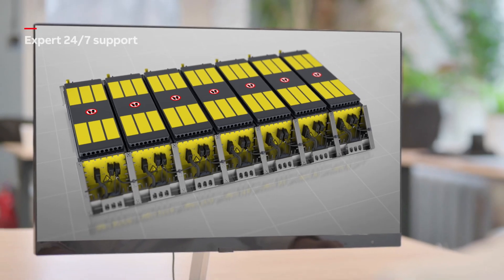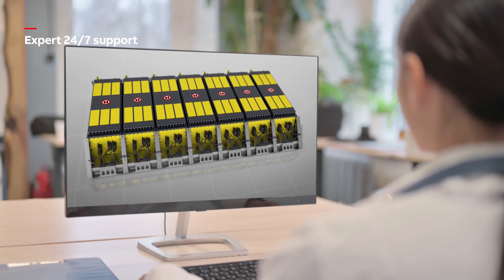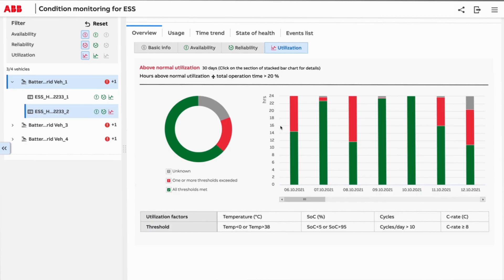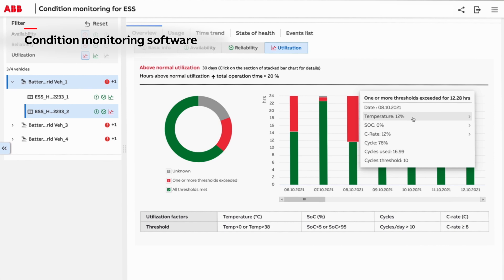ABB's drivetrain provision means everything from sourcing to servicing can be taken care of with expert support, available wherever you are. A dedicated condition monitoring application provides insights, so lifetime output can be fully optimized.